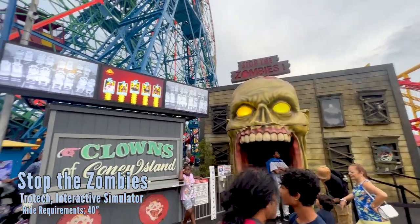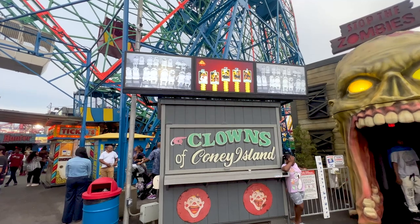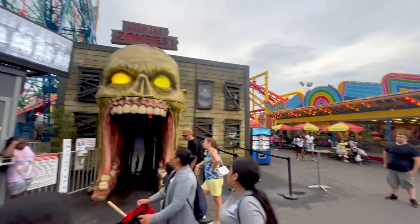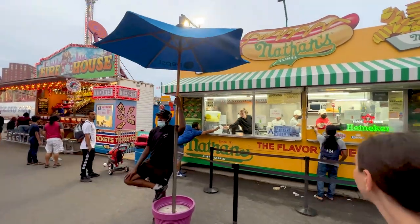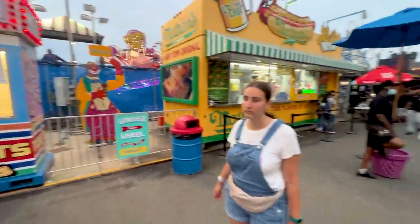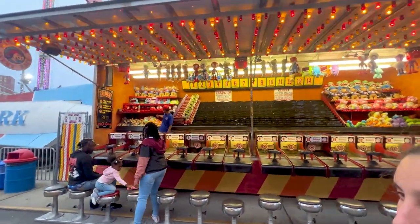We have Stop the Zombies, which is a Triotech 4D attraction — you can see those people going at it. A little bit of motion to the seats, some environmental effects like wind and rain, and it's an interactive shooting dark ride basically. You're not moving but they're fun. There is of course a Nathan's right inside of Dino's. I like the fire dogs here with this water shooting game — a little dog in the fire truck.